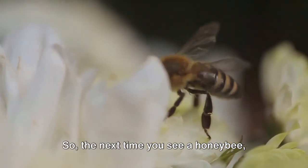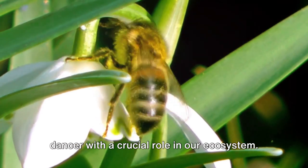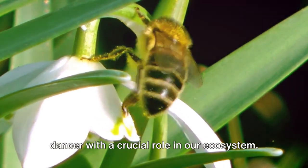So the next time you see a honeybee, remember: it's not just a bug — it's a tiny dancer with a crucial role in our ecosystem.